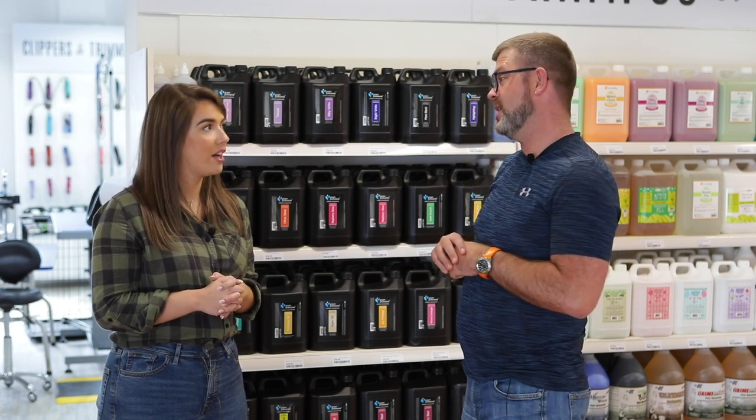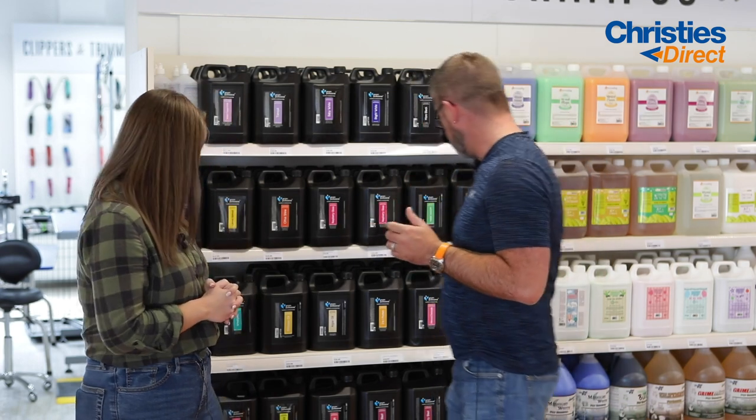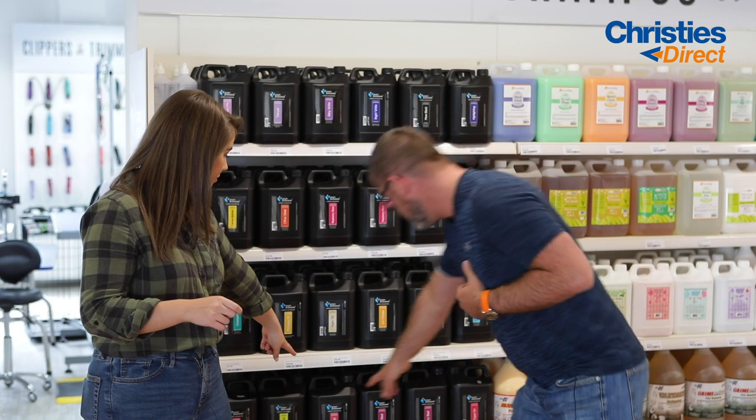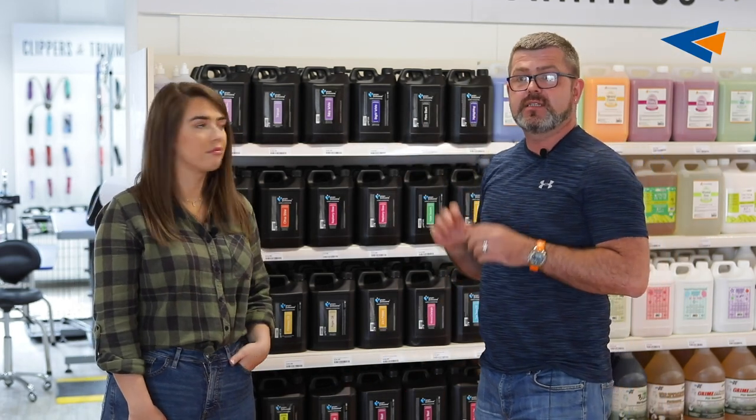The biggest seller would be the Grimminator. Unreal shampoo — anybody I know that's been grooming for years swears by the stuff. It's for dirty dogs. And even Groom Professional have a dirty dog shampoo as well, which is just as good as the Grimminator and a wee bit cheaper to buy.